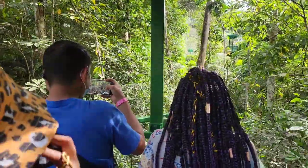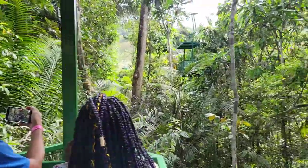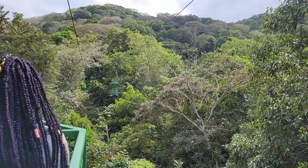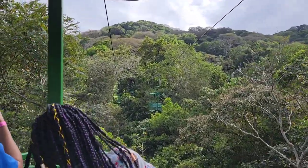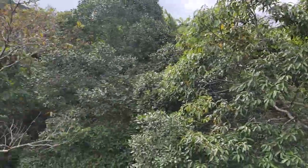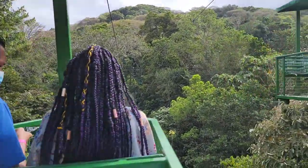Our adventure began with the Gamboa aerial tram, an absolute highlight of the reserve. Imagine being suspended high above the rainforest canopy with a breathtaking 360-degree view of this vibrant ecosystem. We boarded the open-air gondola and as we ascended through the trees, the landscape transformed before our eyes. That telephone-looking, walkie-talkie-looking gadget you saw me with earlier was the audio guide — and yes, we're way up in the air, touring the rainforest!